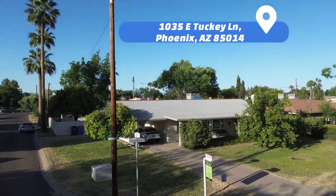Hi, Kevin Belzer here with the Go Sold Group, powered by HomeSmart, and we're at our latest listing, 1035 East Tucky Lane in Phoenix, Arizona.